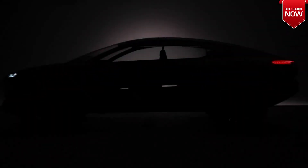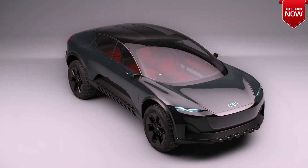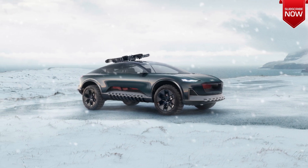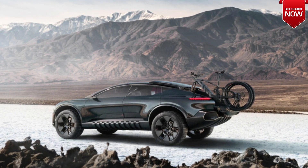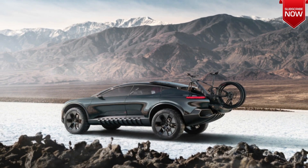Hello friends, welcome to our channel. The new Audi Activesphere is a 5-meter electric coupe crossover with a streamlined design. It has an arch roof and a high window line, and transparent inserts are provided in the doors. The car has 22-inch off-road tires and the lower part is covered with a protective plastic body kit.